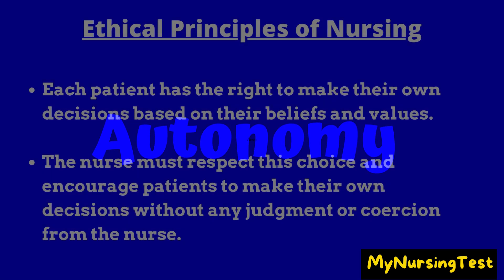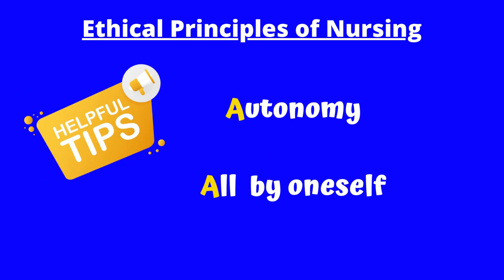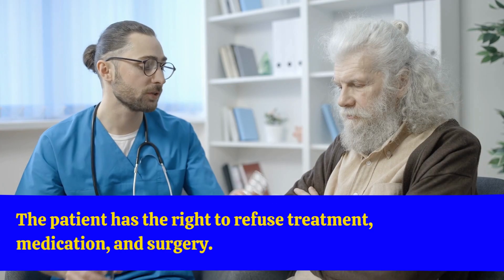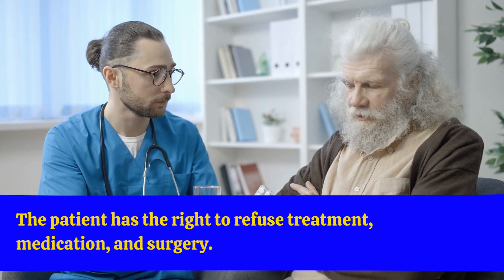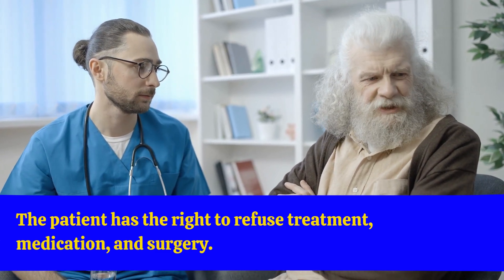Autonomy: Each patient has the right to make their own decisions based on their beliefs and values. The nurse must respect this choice and encourage patients to make their own decisions without any judgment or coercion from the nurse. Autonomy — think 'all by oneself.' Therefore, the patient has the right to refuse treatment, medication, and even surgery, once the patient has the mental capacity to do so.